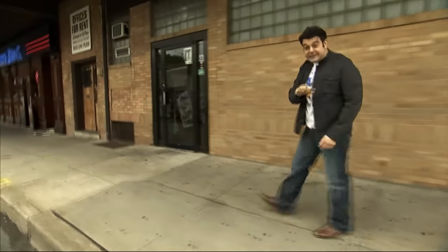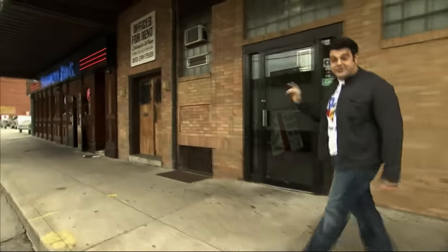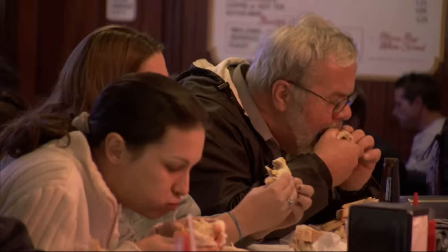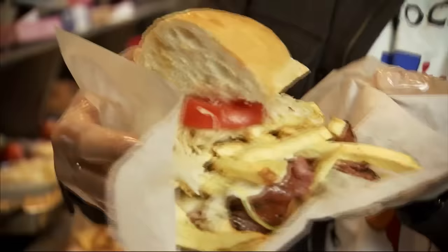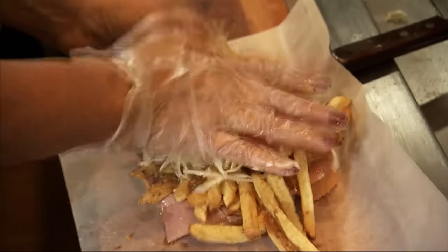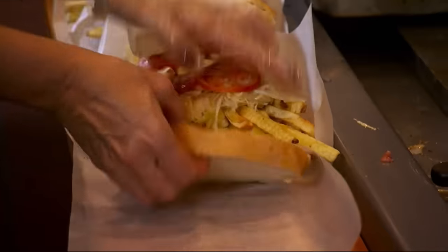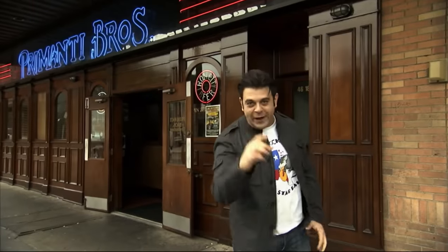When you're looking for a fast feast in Pittsburgh, Primanti Brothers is the place to go. Catering to the working man on the go, Primanti's created the ultimate hand-held meal, putting classic sides like french fries and coleslaw right on the sandwich. This is the birthplace of the original stuffed sandwich. I cannot wait to get my mitts around one of these Steel Town staples.